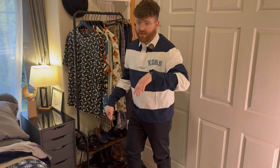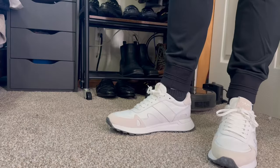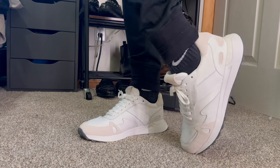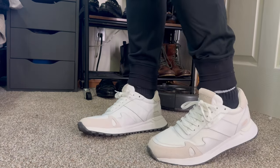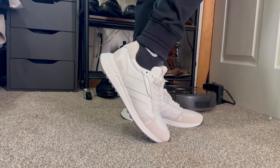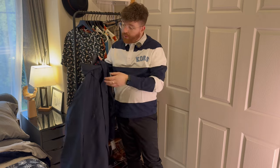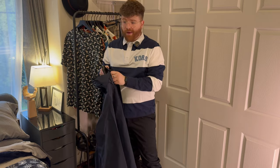I've got the shoes on — you won't be able to see them in this shot but they're on. They're fairly comfortable; I mean, they're new shoes. I'll insert some b-roll of how they look. First impressions are pretty good — they're just white tennis shoes. Now let's get the jacket on.